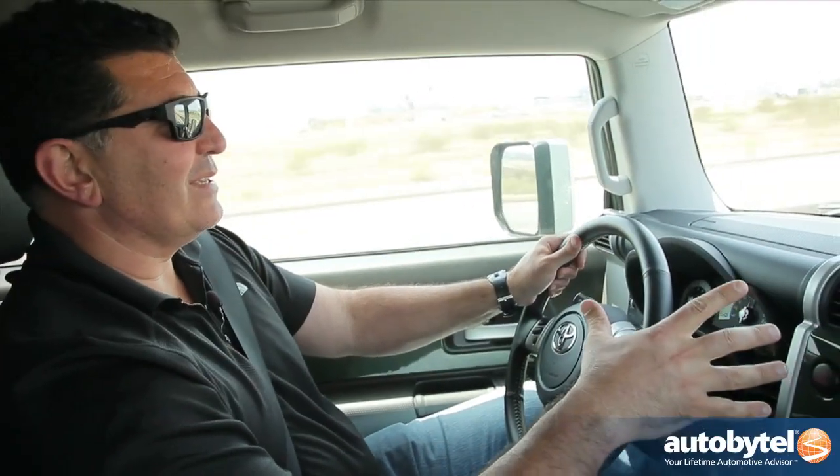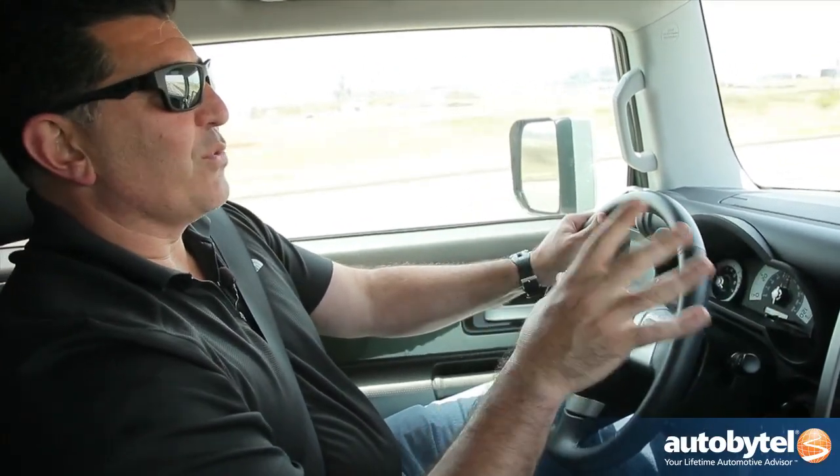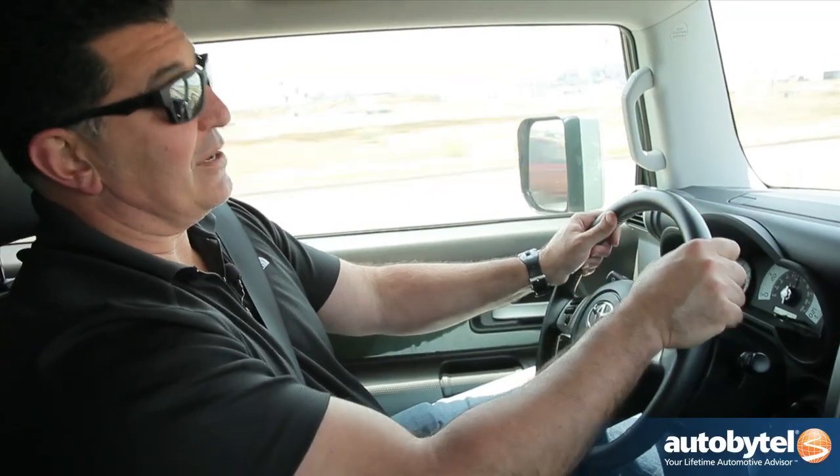This vehicle is designed to go off-road. If you're not going to take it off-roading, it's probably not the vehicle you want — there are a lot of better ways you can spend $30,000 to $35,000.